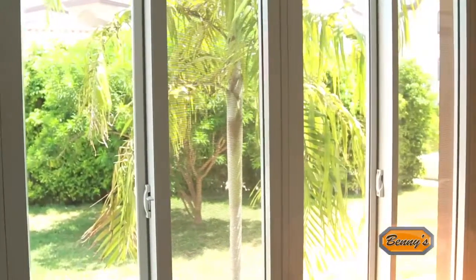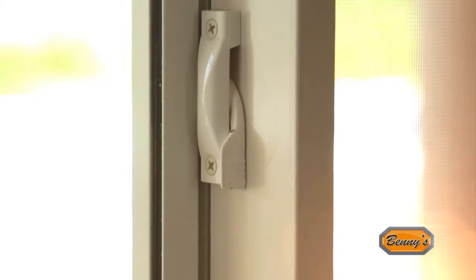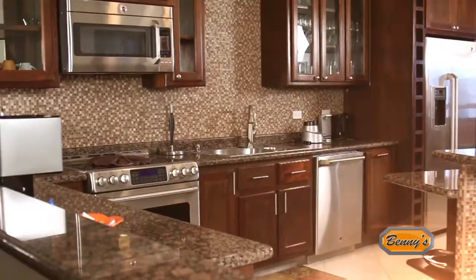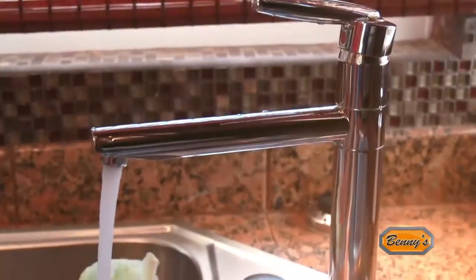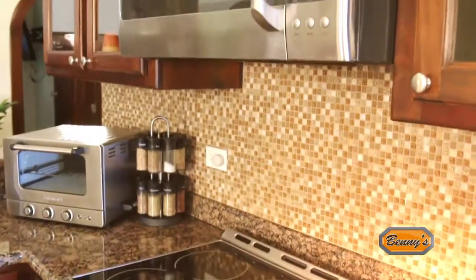Today our house is finished. The windows, doors and door locks combine strength and quality to give our home a good feeling of security. We are completely pleased with our kitchen, which features state-of-the-art Delta faucets and reliable GE appliances.